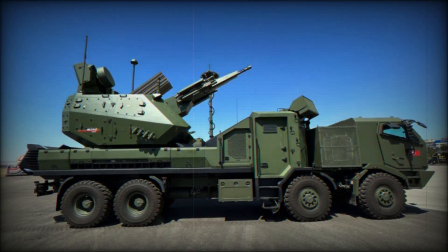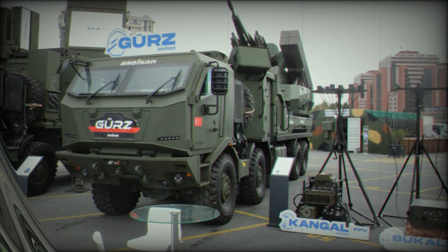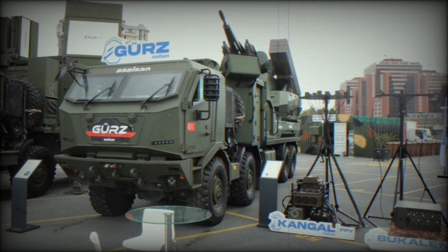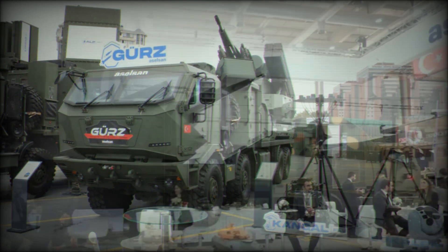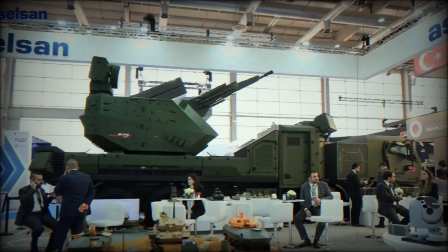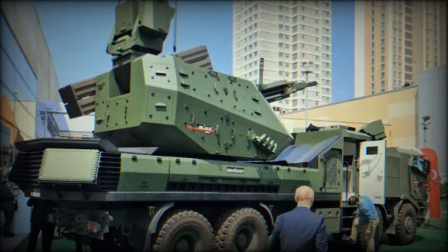In a world where drones and missiles are becoming the primary weapons, next-generation air defense systems are essential. GEARS-150 is a response to modern challenges, capable of protecting both military assets and strategically important facilities. The future of air defense is already here — GEARS-150 demonstrates how technology can change the rules of warfare, developed with all modern threats in mind.